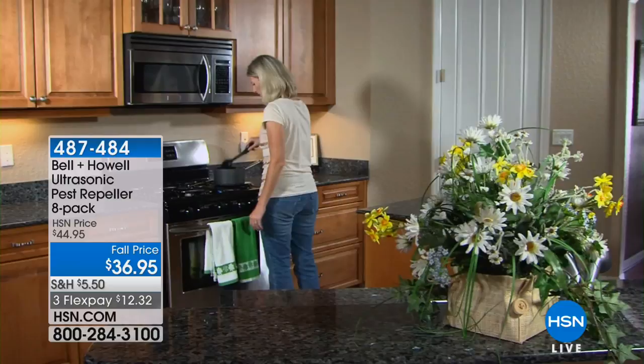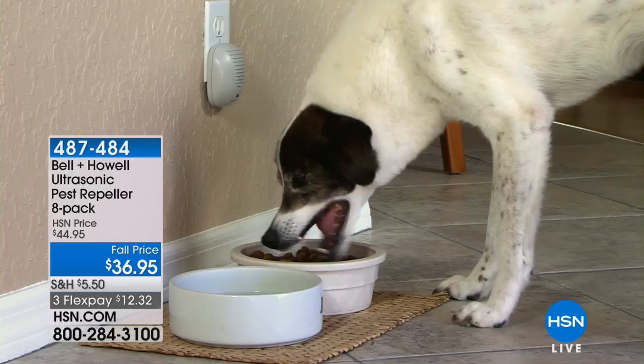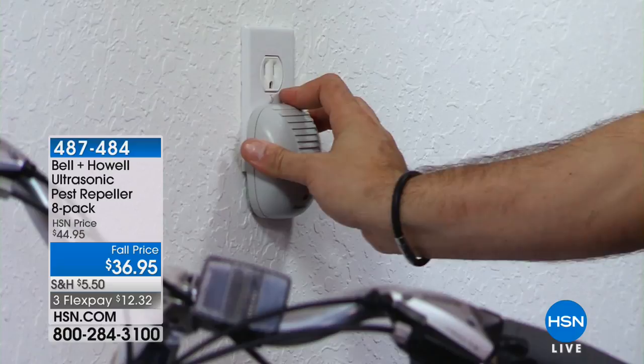You can plug them into any outlet. I recommend one for every room in your home — don't put them behind furniture. Let them be out in the open where those sound waves can really travel. Ideally, put them in a spot where the sound waves can travel the length of the room and echo back. These are going to effectively get rid of those pests without you doing anything other than plugging them in.